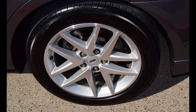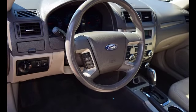Front fog lights, fog lamps, an anti-lock braking system, and alloy wheels. Please call us today for more information on this great vehicle.